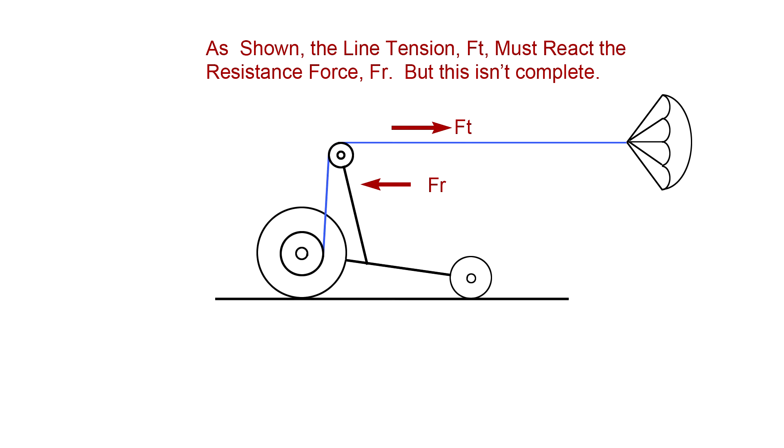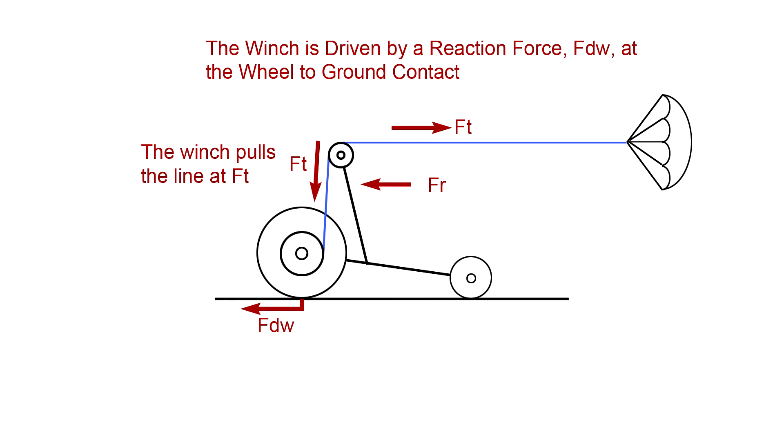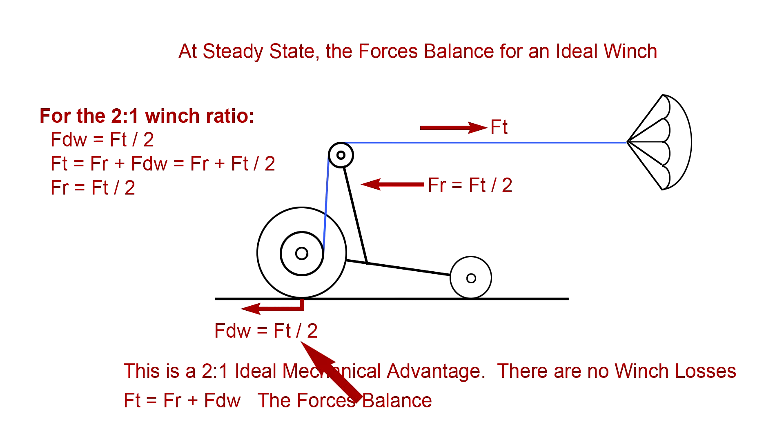Let's start with what we know so far. If the parachute exerts a line tension Ft on the cart, then Ft must equal FR. But we need to add the reaction force FdW — the force at the drive wheel-to-ground interface that drives the winch. The line force at the winch drum is Ft, since the line just passes over a sheave. Now we can analyze the forces on the cart. For a winch drum that's half the wheel diameter, FdW is one-half of the line tension Ft, because the winch has a 2-to-1 mechanical advantage. Since Ft equals FR plus FdW, FR is also Ft/2. For this 2-to-1 winch design, the resistance force and wheel reaction forces are equal, and their sum is Ft, so the external forces balance.